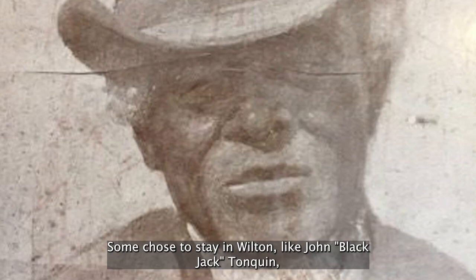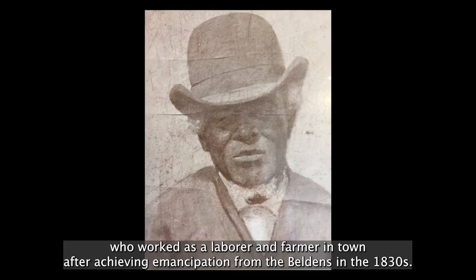With Connecticut finally completely abolishing slavery in 1848 and the 13th Amendment ending slavery throughout the nation, many now-emancipated African Americans sought new lives. Some chose to stay in Wilton, like John 'Black Jack' Tonquin, who worked as a laborer and farmer in town after achieving emancipation from the Beldens in the 1830s. He passed away in 1893 and is buried in St. Matthew Cemetery. In fact, many of those who stayed here are still here, buried in the section of St. Matthew's designated as Colored.